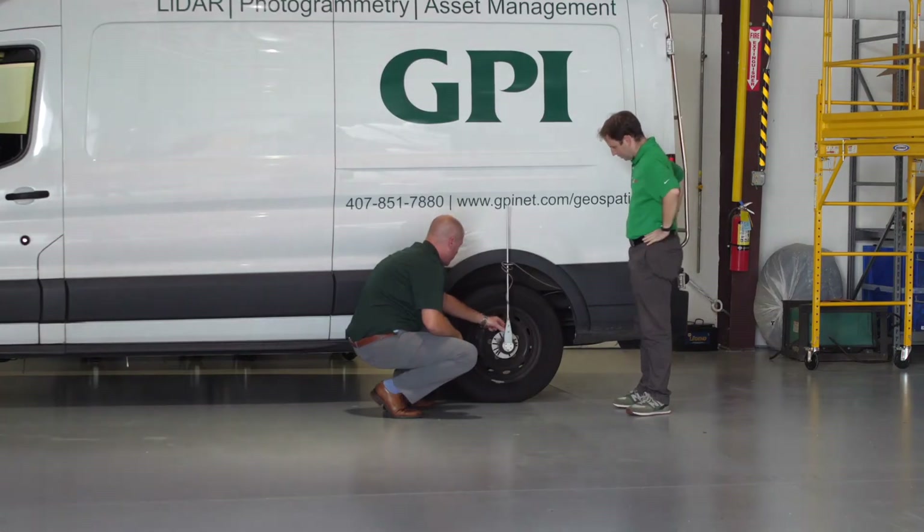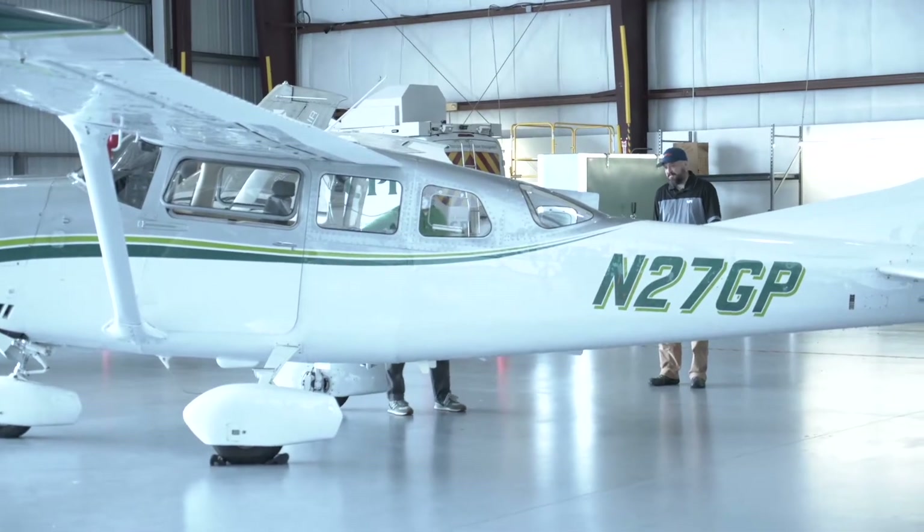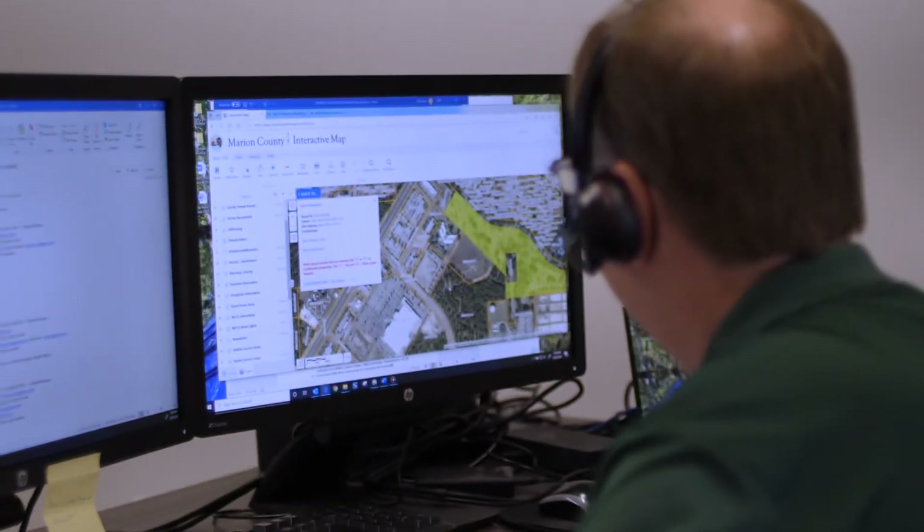Having client proximity allows us to get the clients in our hangar, in our facilities, and hands-on with the data, the sensors, and the equipment. They can see how we collect the information, process it, and create all the deliverables.